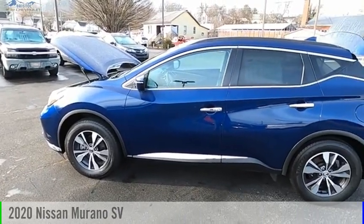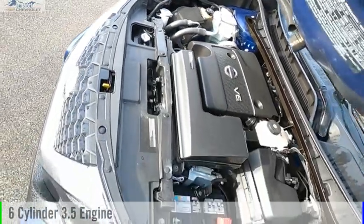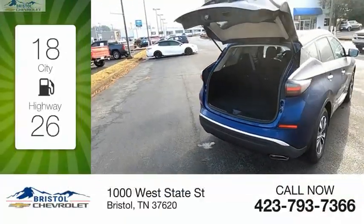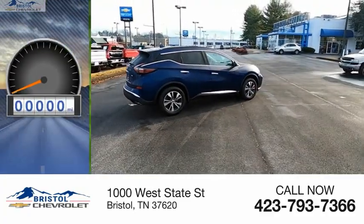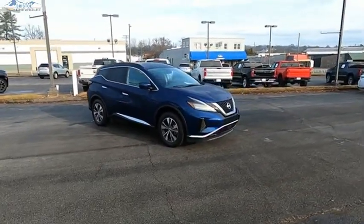Looking for the right vehicle? Check out the 2020 Murano. This vehicle is powered by a six-cylinder 3.5-liter engine and comes with an automatic transmission. Great fuel efficiency saves you money by requiring fewer trips to the gas station. This vehicle has less than 70,000 miles.